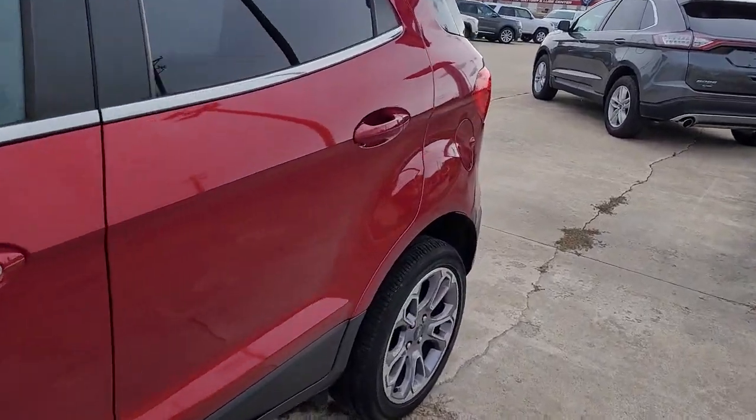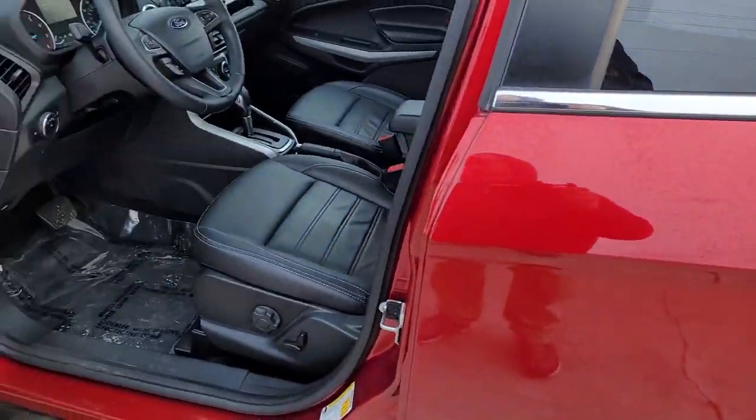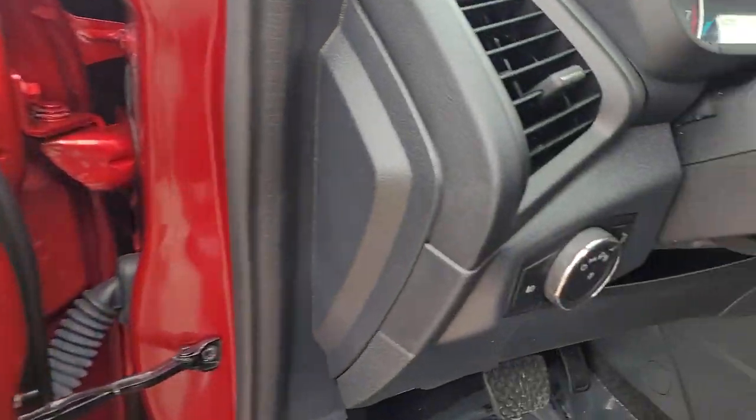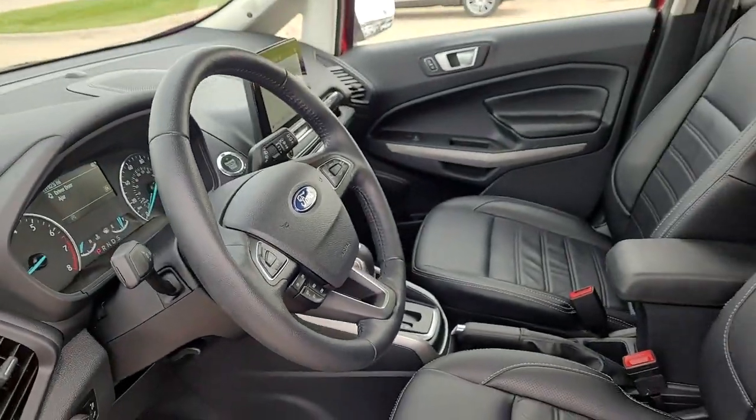Take advantage of the versatility, convenience, and generous cargo space of this EcoSport. This capable crossover is ready to help you navigate every twist and turn of the road with confidence and style.